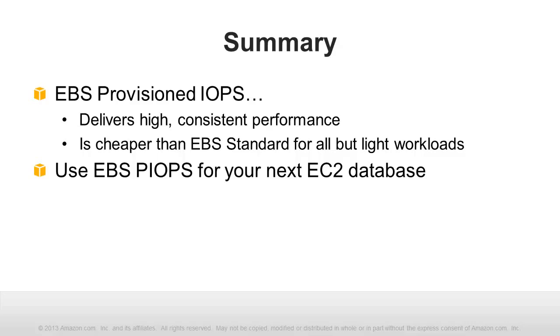This concludes our video. We've seen that EBS Provisioned IOPS delivers high, predictable IO performance at a lower price than EBS standard for all but light workloads. PIOPS is the right volume type for databases in EC2.